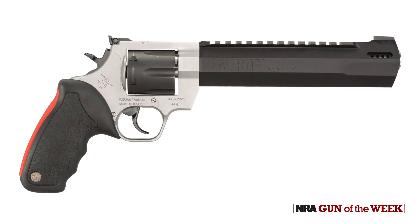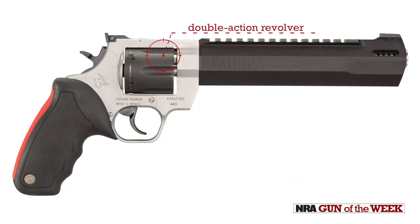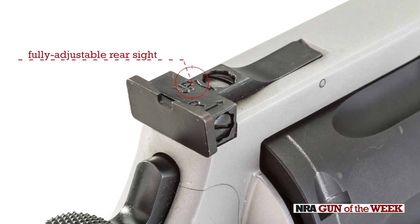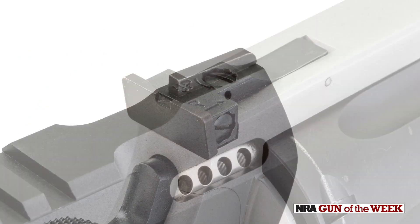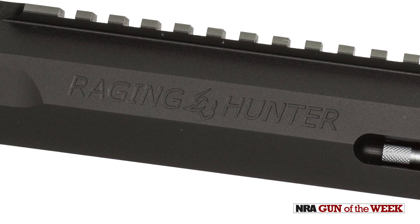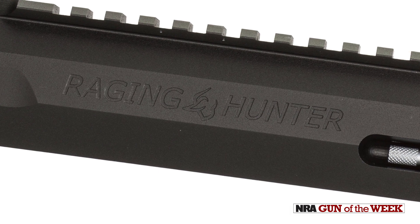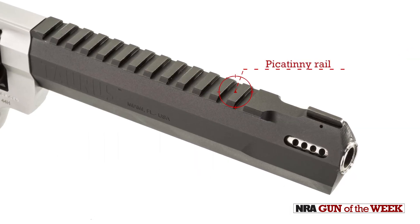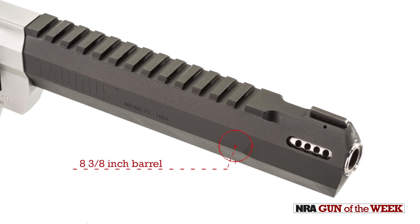As a quick overview, we're looking at a 55-ounce double-action revolver chambered for six rounds of .44 Magnum. The gun features a fully adjustable rear sight and pin blade front sight. Elevating this gun into its modern Hunter class, Taurus machined the aluminum barrel sleeve to include 13 slots of Picatinny rail, running the length of the gun's 8 3/8 inch barrel.